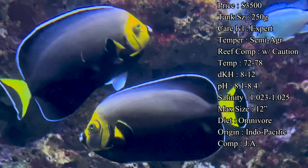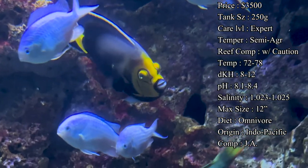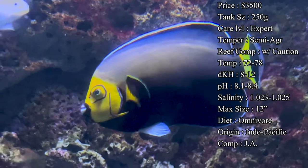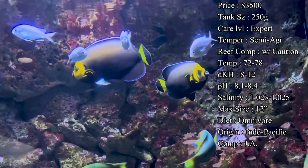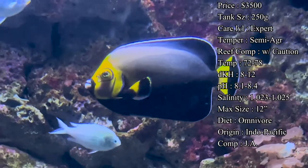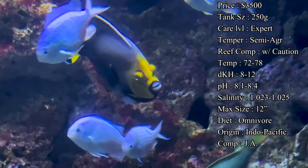Tank size: you'll want eventually a 250-gallon tank. You need plenty of room for this angelfish because they get huge — they need plenty of room to grow and they are very active around the tank. Care level I would say is definitely hard to even expert level, just because of how they are in the tank setting. They're very particular about their water parameters and also very particular about their food.